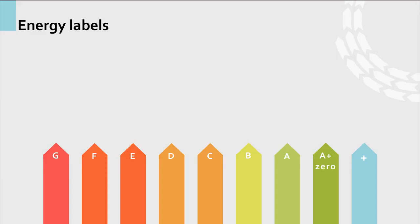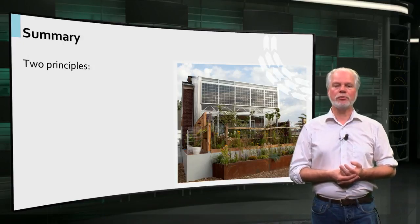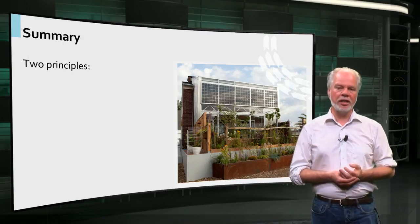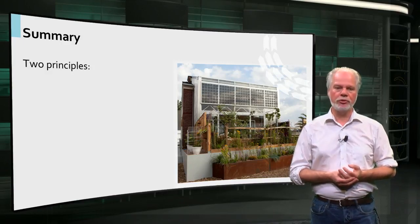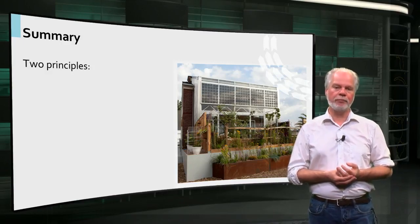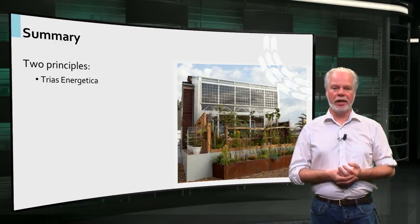It is even possible to develop homes that produce more energy than they consume. In this lecture we showed you the management challenge to create a sustainable housing stock, and we introduced two principles to help you structure your thinking: the trias energetica and circularity.